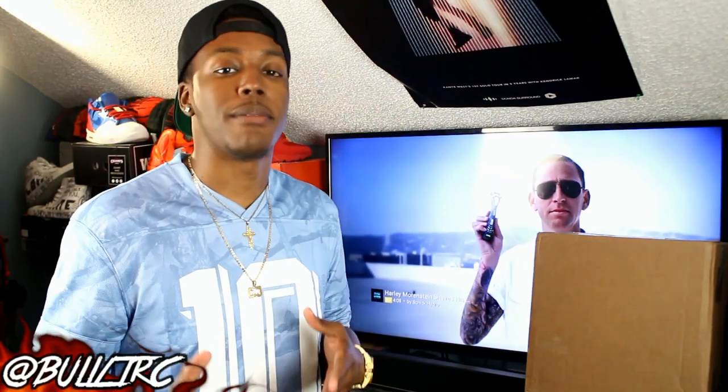What is up everybody on YouTube, this is Bullet RC coming at you guys again with another video. Last week I dropped a video on Black Market and they were offering 40% off even on sale items — it was 40% off the whole site. Thank you to Black Market USA for that deal. I'll leave a link down below to the site, but if you missed it from last week, unfortunately you kind of snooze and you kind of lost out.